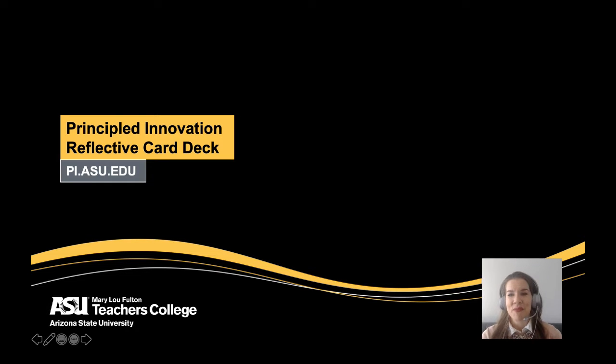And now it's your turn. Please email us at pi@asu.edu to get your analog or digital card deck today. We are also interested to hear how you use the cards and your good ideas for the next activity that we can publish in our next iteration of the Reflective Card Deck. I'm Charmaine Farber with the Principled Innovation team at the Mary Lou Fulton Teachers College. Thanks for watching.